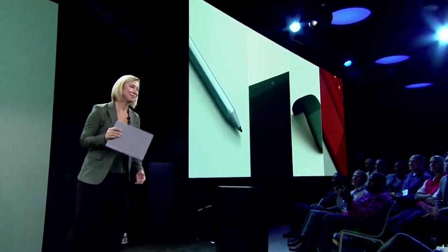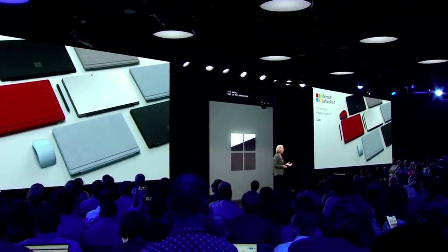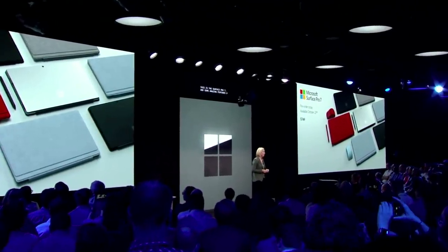With that target in mind, our design and engineering focus has been on power, performance, and better experiences — oh, and adding USB-C. It's available for pre-order today and it starts at only $749.